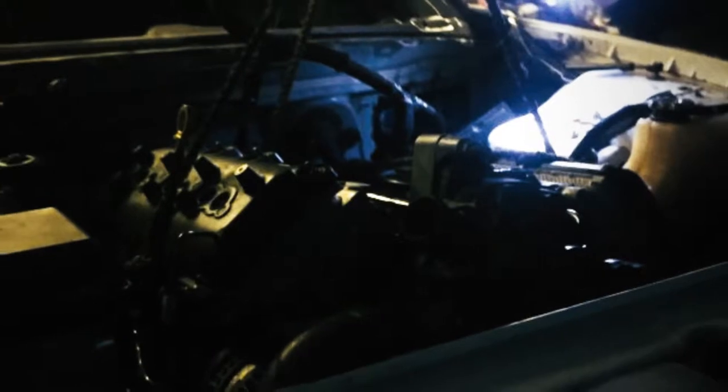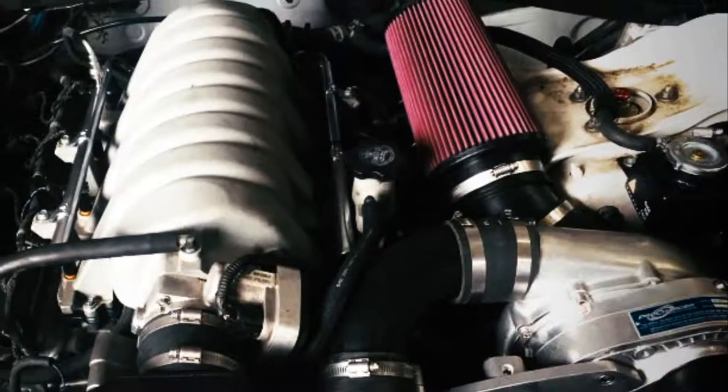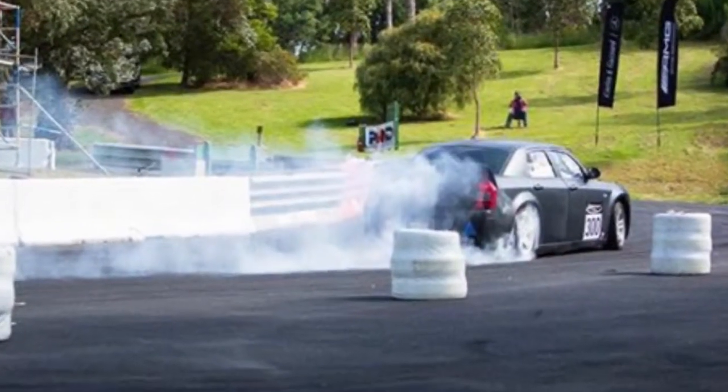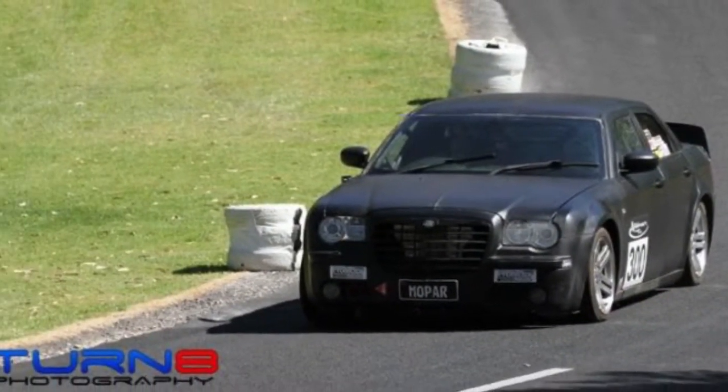My dad Danny and I have been transforming this 300C from trash to track for quite a while now. But in the last 12 months, things have really started to take flight. It starts, rather unsurprisingly, where we left off — victorious from achieving our goal at Legends 2017, we look for new hills to climb. Pun intended.